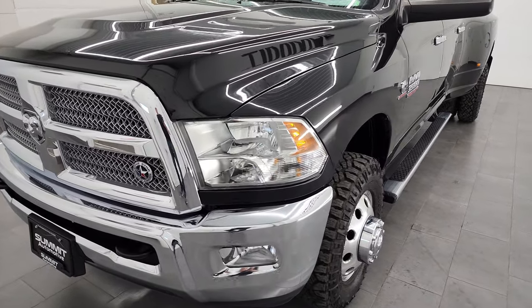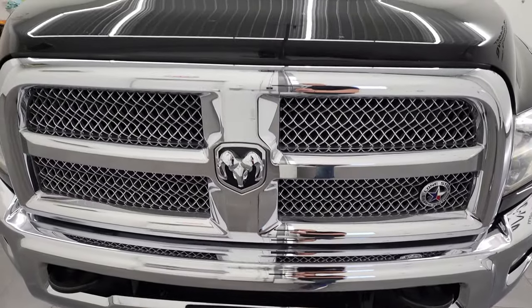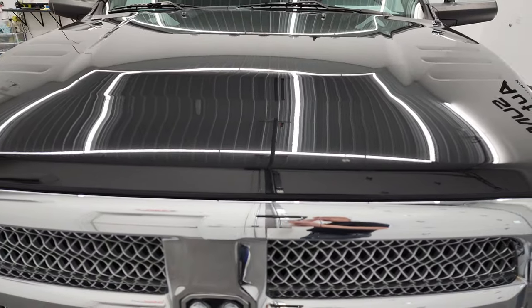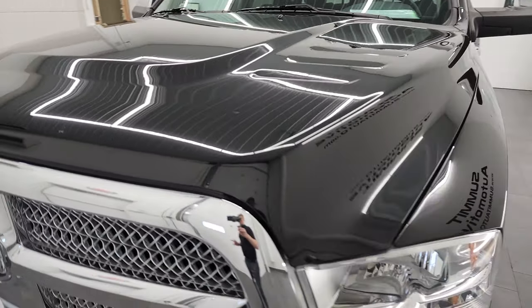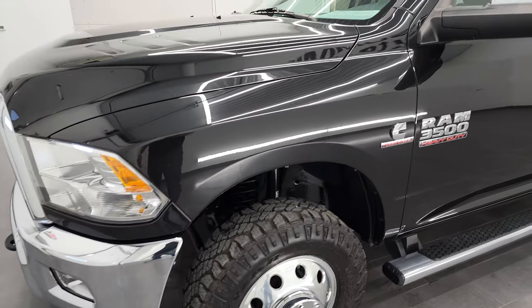This truck has been fully safety inspected by our service shop, has a fresh oil and filter change. All the fluids have been checked and topped off and this truck is 100% ready to go. I'm going to go all the way around in this video — inside, underneath, start it up and take a look under the hood.